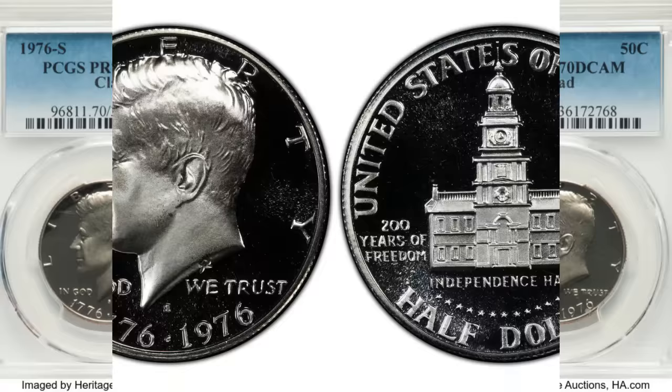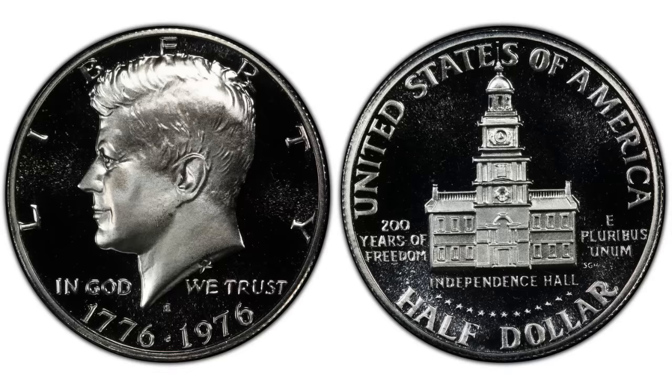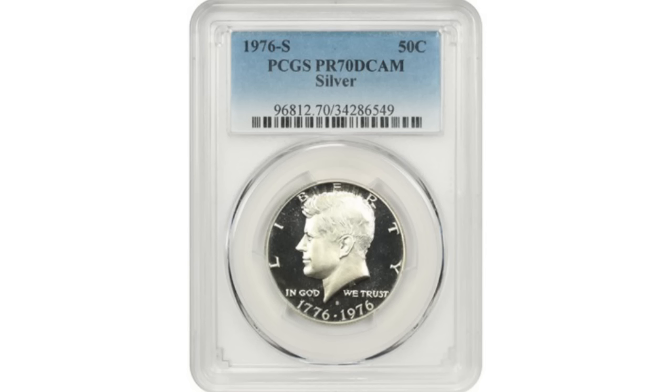Now let's look at the silver proof half dollar. This coin should weigh 11.50 grams. The latest sale happened at David Lawrence in August of 2022, and this Proof 70 silver bicentennial half dollar sold for $350. To find this coin, you will need to search silver proof sets.